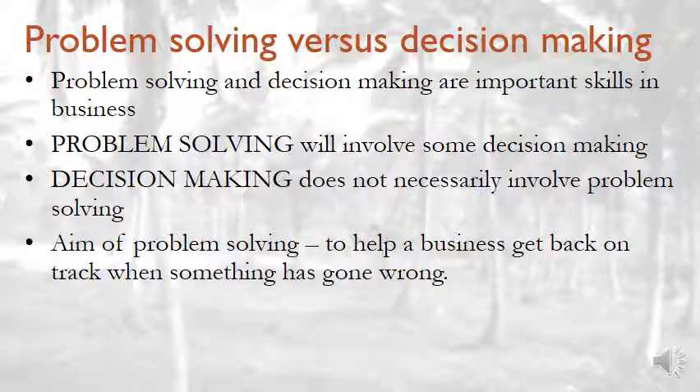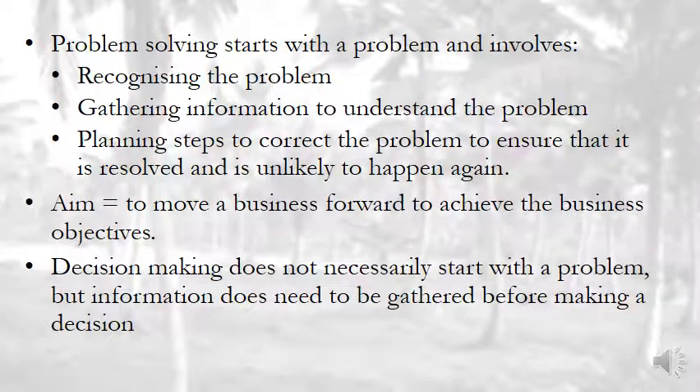The aim of problem solving is to help a business get back on track when something has gone wrong. This is an excellent question to ask — I know they absolutely love asking this at the end of the year, so mark it as important. Problem solving starts with a problem and involves recognizing the problem, gathering information to understand the problem, and planning steps to correct the problem to ensure it is resolved and unlikely to happen again.